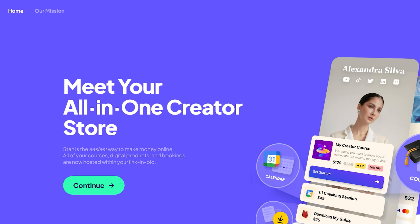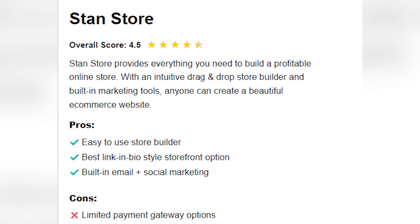The pros for Stand Store are: easy-to-use store builder, best LinkedIn bio-style storefront option available, and built-in email plus social marketing. The con, however, is limited payment gateway options.